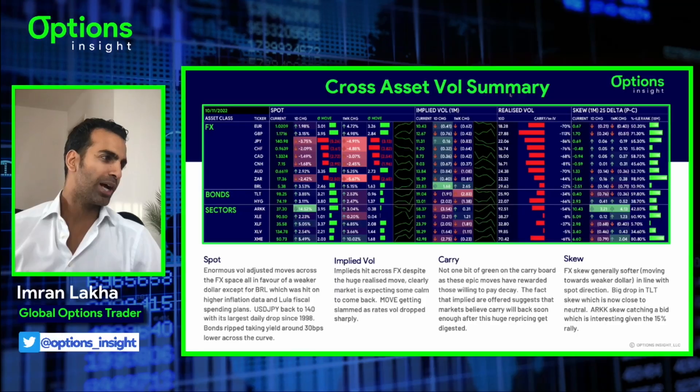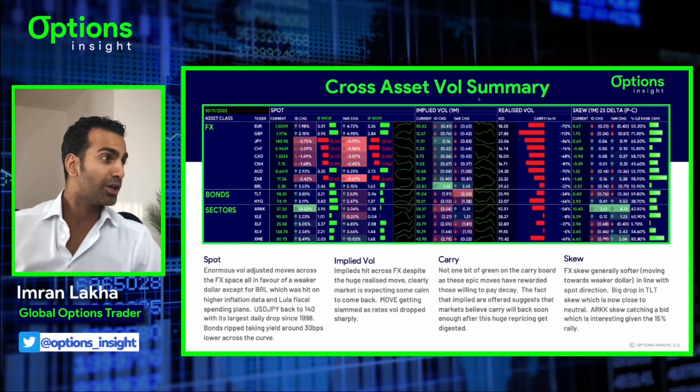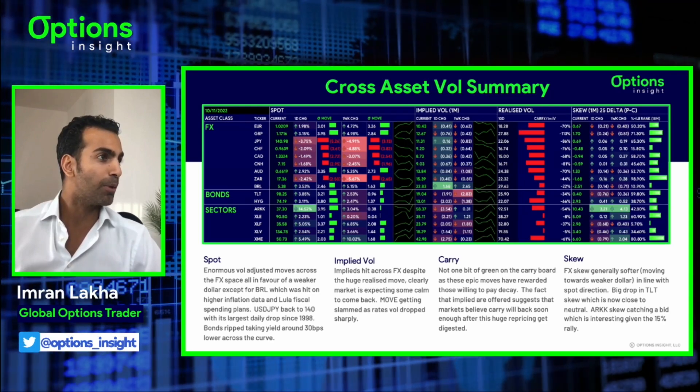Hey everyone, it's Imran from Options Insight. This is your macro options spotlight. What a crazy day - we had absolutely ginormous moves in the markets yesterday.